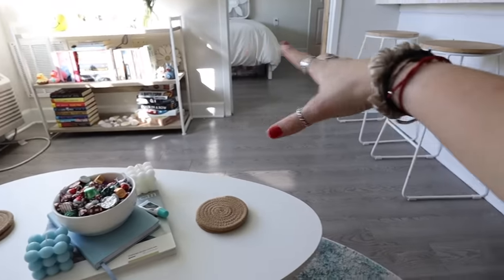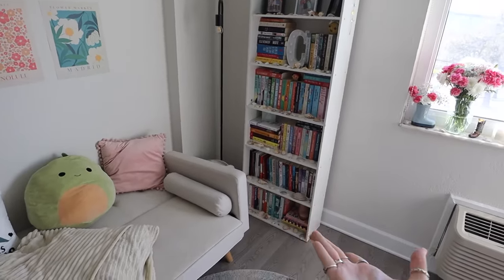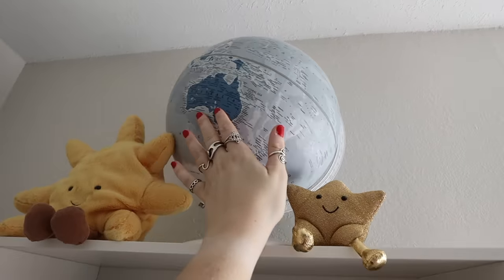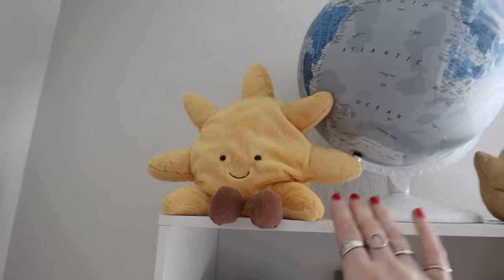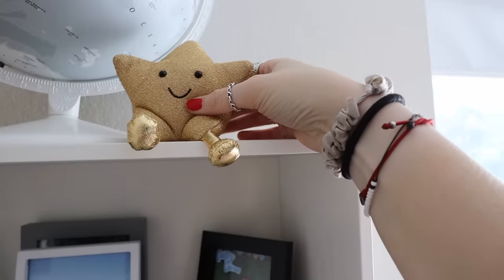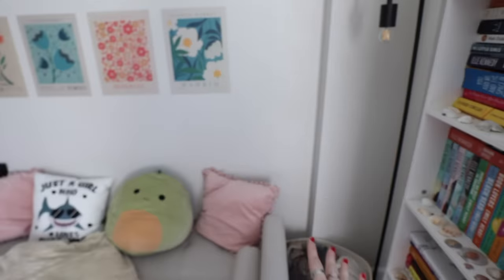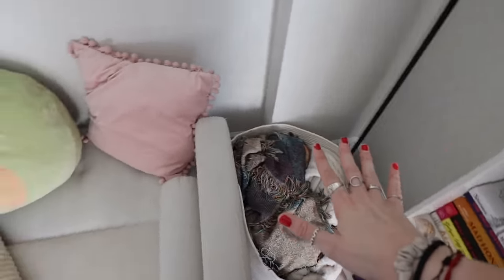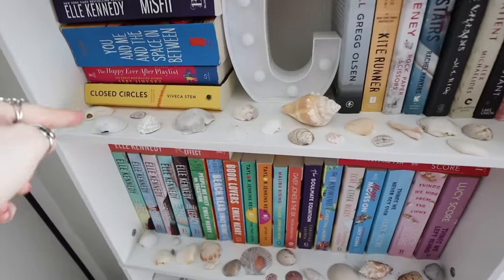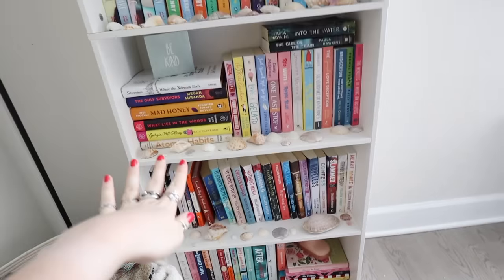And then we have my prized possession — my beautiful bookshelf. I desperately need to get a second one. On top I have a globe I found at TJ Maxx, a jelly cat, a beautiful sun from Idaho, and an adorable little star from Colorado. Next to the bookshelf is a lamp — it gets quite hot when I'm reading at night — and a huge bin of blankets from Amazon that stores about five ginormous blankets. The bookshelf itself has tons of books, seashells, and little decor pieces, including something one of my cousins crocheted for me.